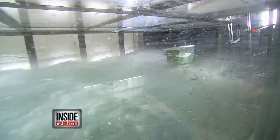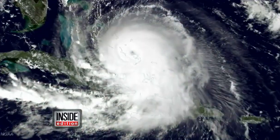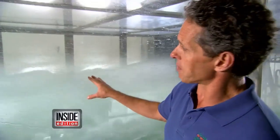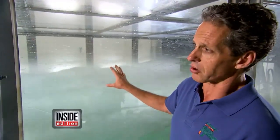It's a hurricane in a box, and this simulator could help predict just how ferocious storms like Hurricane Joaquin can get. Right now we're looking at 150 mile-an-hour plus winds, Category 5. This is what the surface of the real ocean would look like in these kind of conditions.